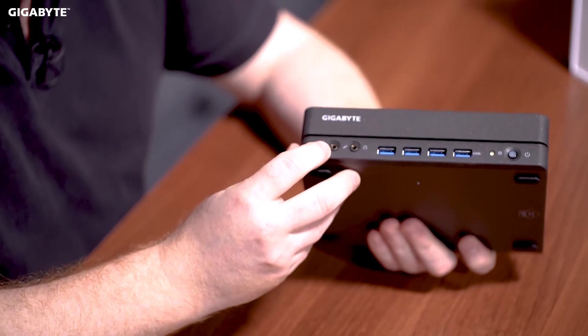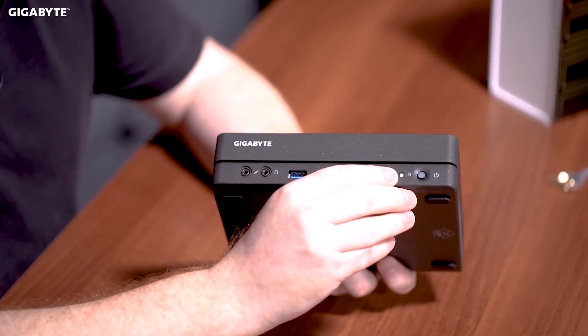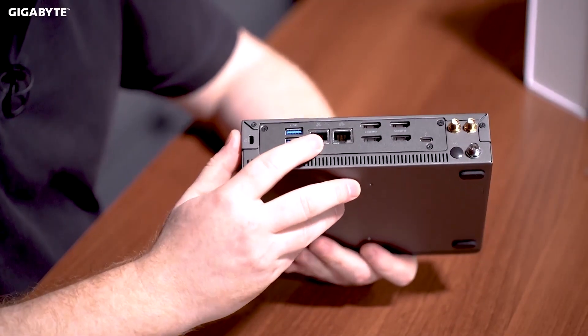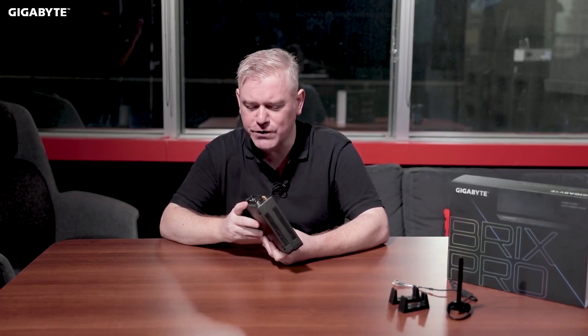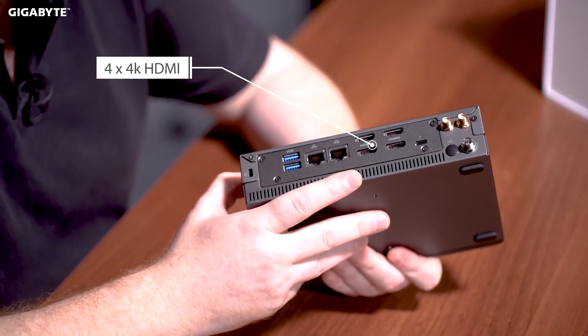Let's take a look at the generous I/O on this device. Starting at the front, we have two audio jacks — one for microphone, one for headphone — and a pretty generous array of USB 3.2 ports on the front, which is useful for storage or thumb drives. Next to that, we have an HD activity LED and a power switch that illuminates when the device is turned on. Moving around to the back, we have a further two USB 3.2 ports and two Ethernet ports, which is quite unusual for a mini PC — one is Gigabit LAN and the other is 2.5 Gigabit LAN. Next to that, we have four HDMI ports, which is unusual — I've never seen four HDMI ports on a mini PC before; this is something you would only usually see with a high-end discrete graphics card.